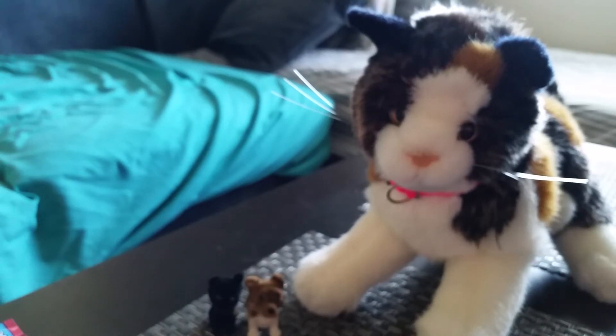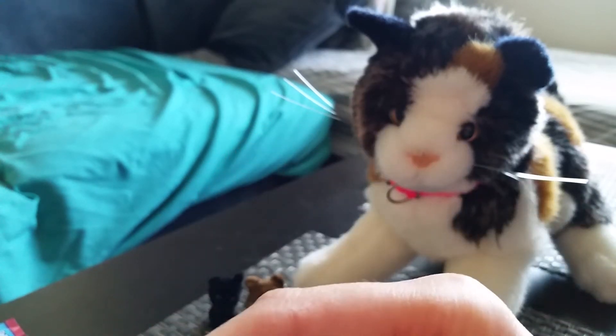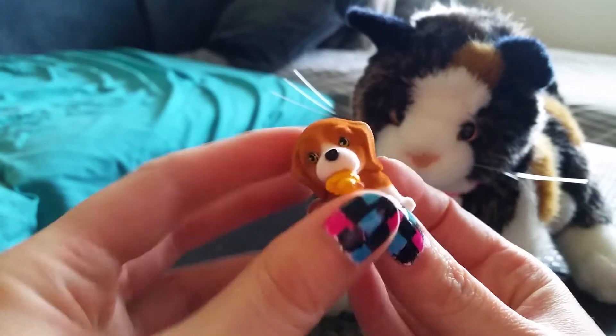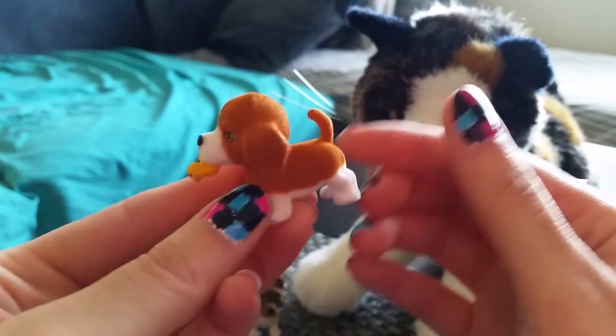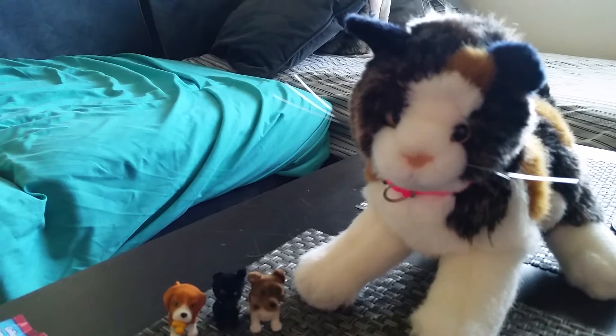I got another — I think this is Daisy the Beagle with the duck. So that one is for sale. Yeah, Daisy the Beagle.